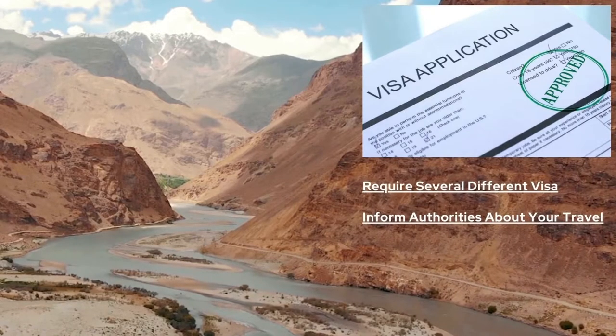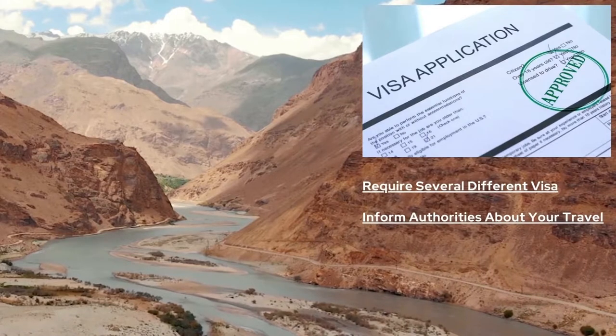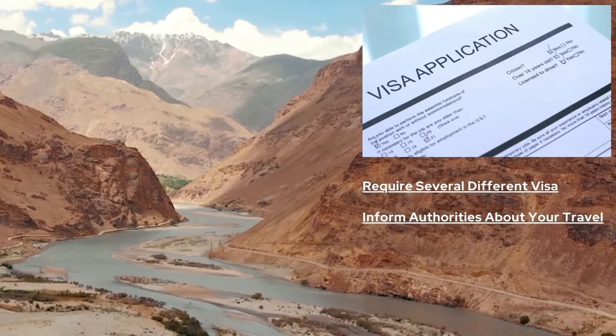In order to travel to the Wakhan Corridor, you will require several different visas and need to inform different authorities about your travel.